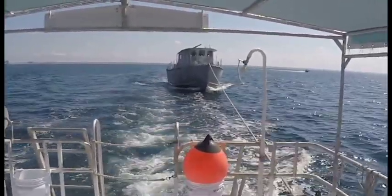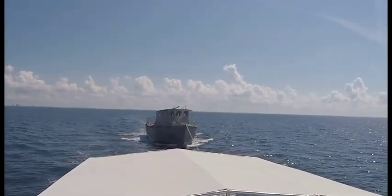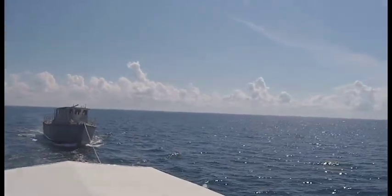It's July 2018 and we're here in Panama City Beach, Florida, getting ready to place an artificial reef in 92 feet of water offshore of the beach.